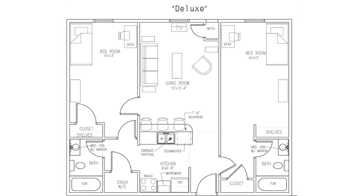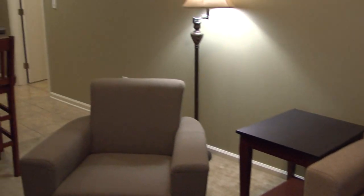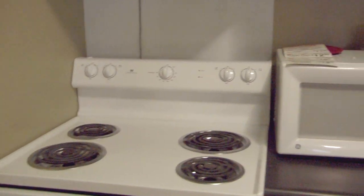The deluxe suite features three distinct rooms: two 10 by 13 bedrooms split by a 12 by 13 living room. The suite features a full kitchen with a refrigerator, a dishwasher, a range oven, and microwave. Each bedroom has a closet, a desk, and a full bathroom.